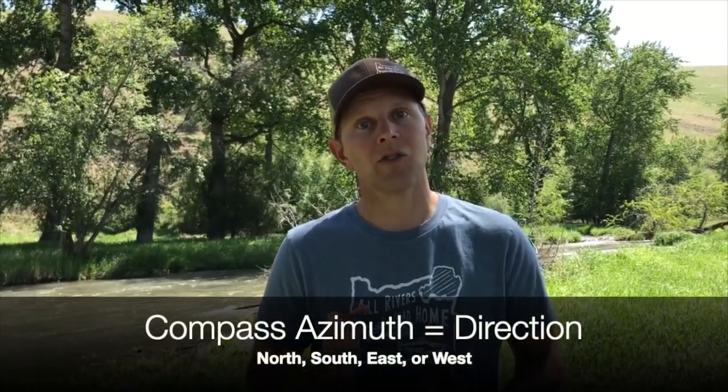You can use the GPS to navigate back to take your photo from the same exact spot. Other tools you can use include a metal stake or a piece of rebar pounded into the ground, and sometimes people even put the compass azimuth — the direction they take the photo — to reference and make sure they take it at the same angle.